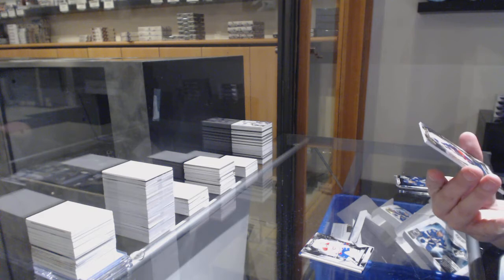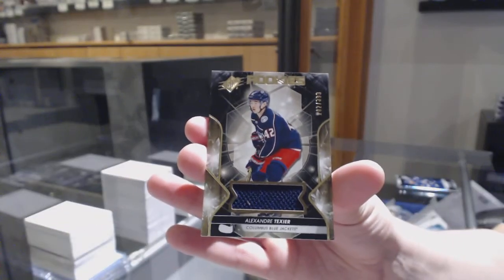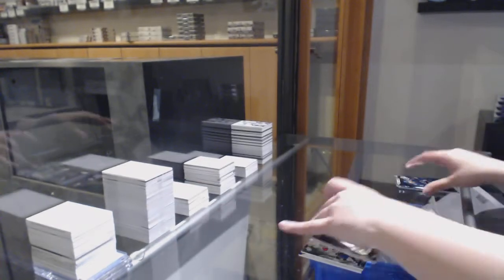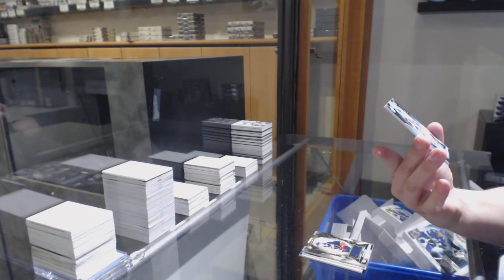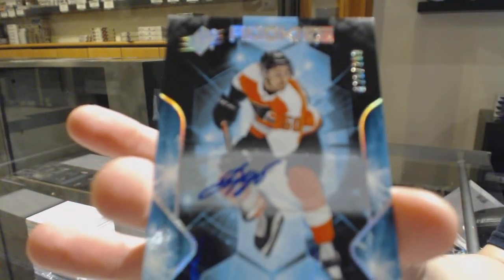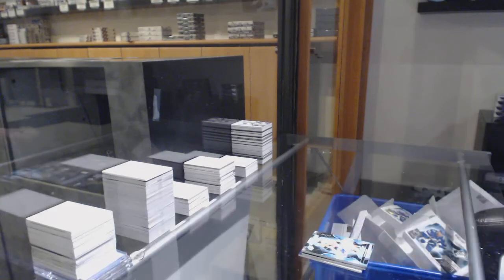A rookie jersey numbered to 399 for the Columbus Blue Jackets — Alexander Texier. And because we've got to finish off with a Flyer — it'll be 299, rookie auto of German Rupstaff. There we go everybody, bye!